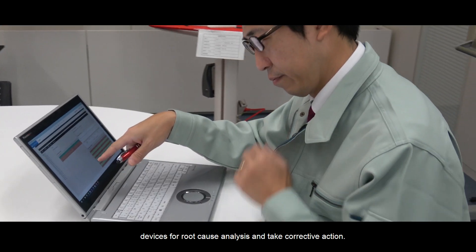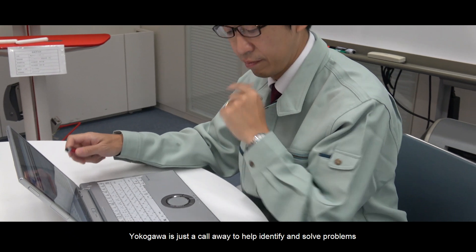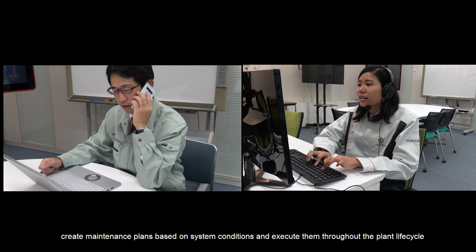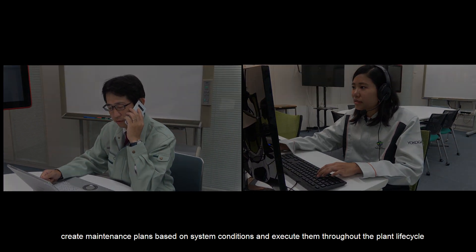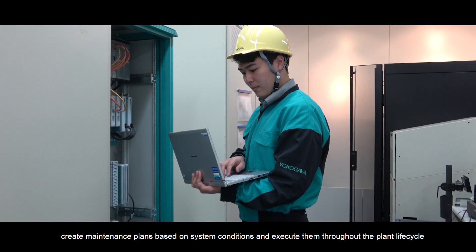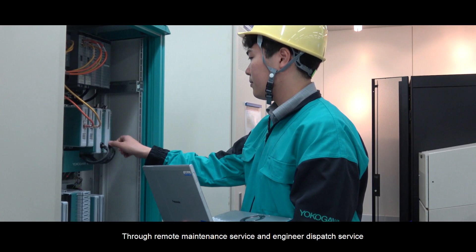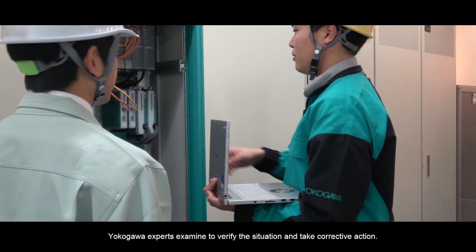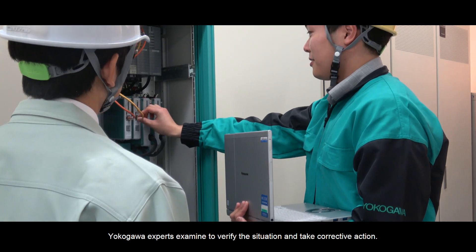In case you need any help, Yokogawa is just a call away to help identify and solve problems. Create maintenance plans based on system conditions and execute them throughout the planned life cycle through Remote Maintenance Service and Engineer Dispatch Service. Yokogawa experts examine the situation and take corrective action.